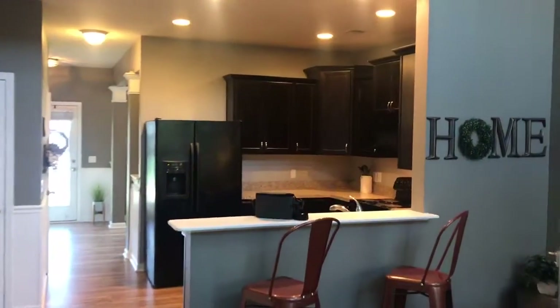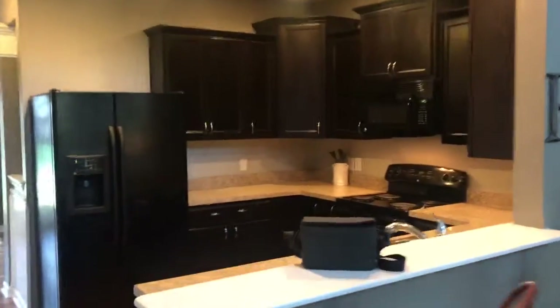All brand new carpet in here as well on the second floor. Kitchen. And then we do have a dining room back here.